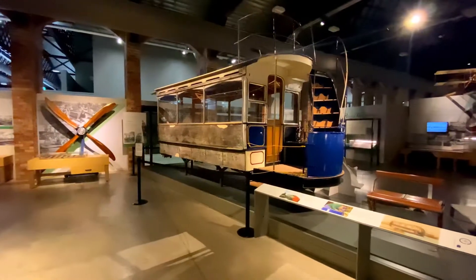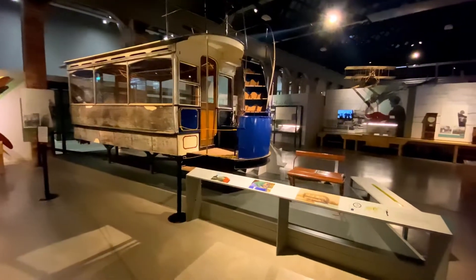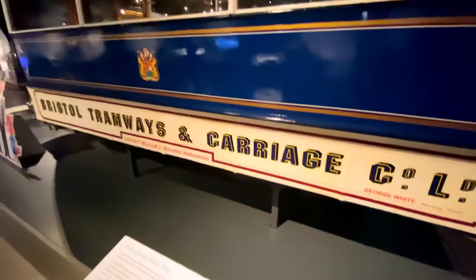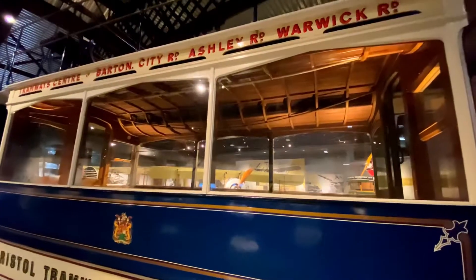This horse-drawn Bristol tram was made by the Milnes Company and is one of very few survivors from the late 19th century Bristol tramways network. One side has been restored, while the other side has been preserved in the state it was found in a garden in Dunnend.